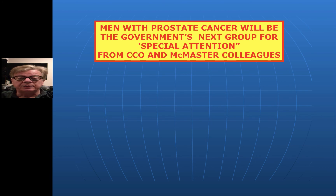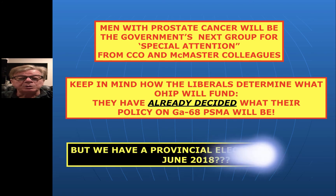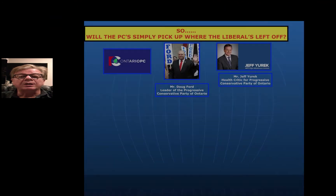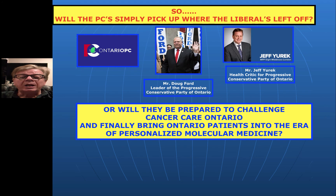Men with prostate cancer are in the sights of the government right now. Cancer Care Ontario and the McMaster group are already tuning up their tools to make sure they come up with the answer the Liberals want. You need to understand the Liberals have already decided on that, because that's how they do it. But we're in the middle of an election coming up in June, and that doesn't necessarily mean the Liberals will be there. That's possibly a good thing, because now we have a chance with the Ontario Progressive Conservatives. The big question remains — and I've been in conversation with Mr. Jeff Yurek numerous times — will the PCs simply pick up where the Liberals left off and continue assaulting patients, keeping us in the dark ages? Or will they challenge Cancer Care Ontario, bring the lie to an end, and finally bring Ontario patients into the era of personalized molecular medicine?